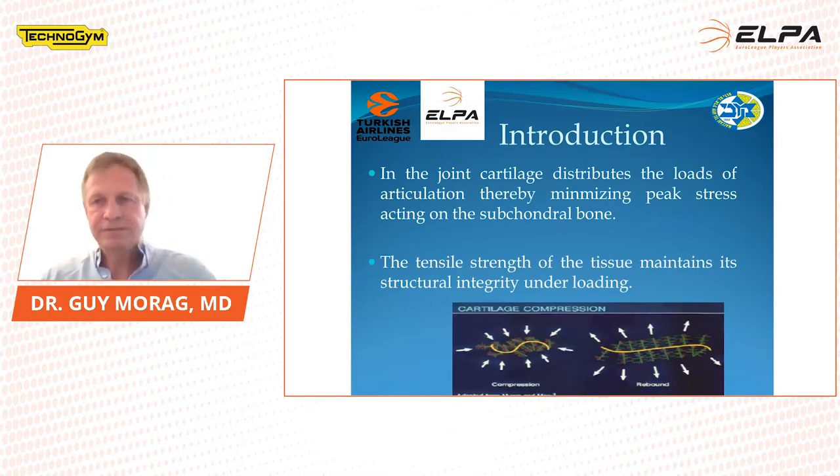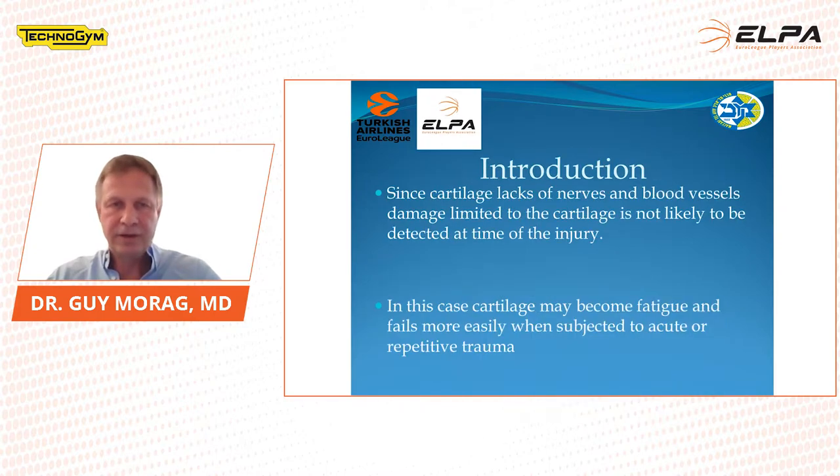As an introduction, joint cartilage distributes the loads of the articulation, thereby minimizing the peak stress acting on the subchondral bone. The tensile strength of the tissue maintains its structural integrity under loading and its elastics. Since cartilage doesn't have any nerves and blood vessels, damage limited to the cartilage alone is not likely to be detected at the time of injury. Usually we see it when it starts hurting the bone. Cartilage may become fatigued and it fails more easily when subjected to acute or repetitive trauma.